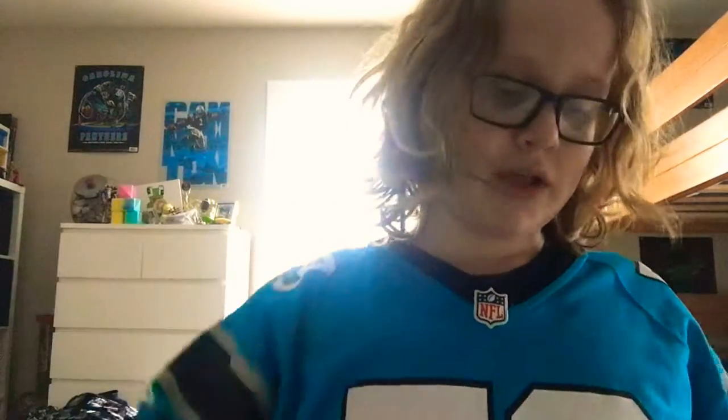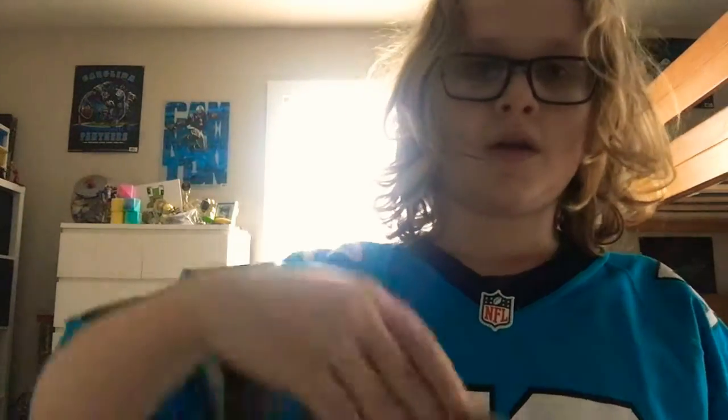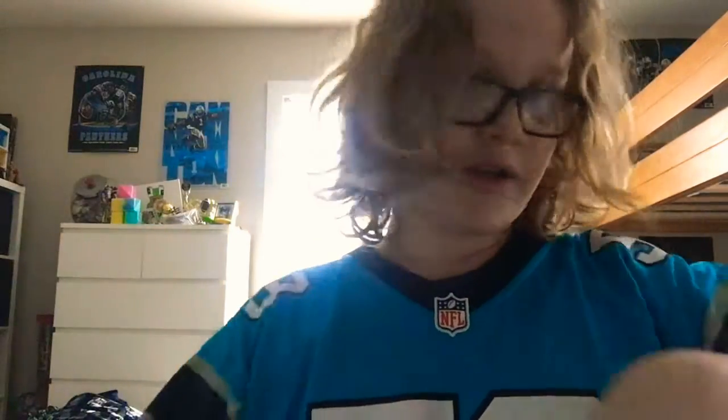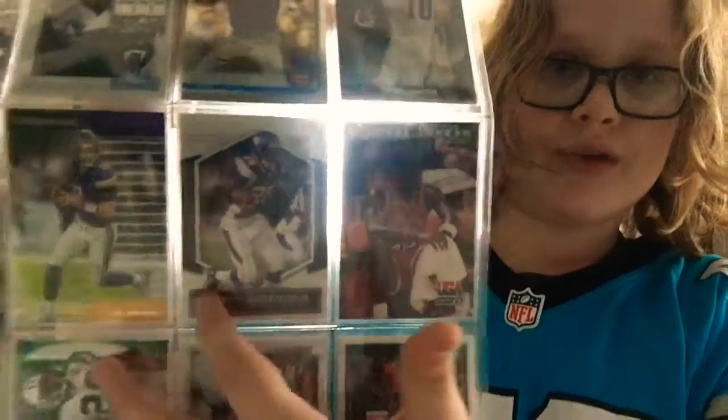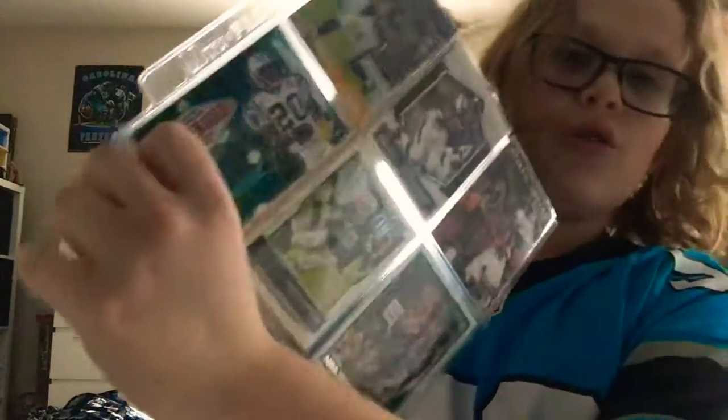Last couple items are actually just cards. Luke Kuechly — sadly he retired. JJ Watt — one of the best defensive players of all time. We also got Peyton Manning, Odell Beckham Jr., Christian McCaffrey, Michael Jordan, Adrian Peterson, Kirk Cousins, Jason Witten, and Chris Campbell. Got all these cards right here — pretty dope.